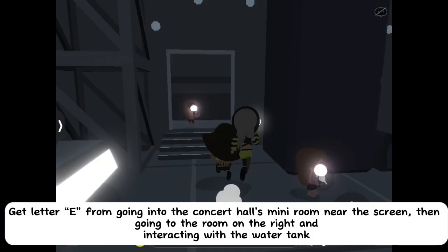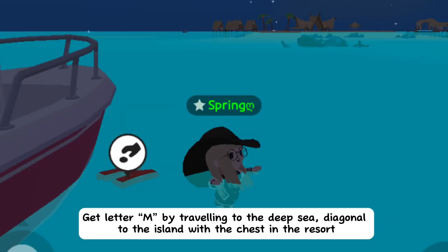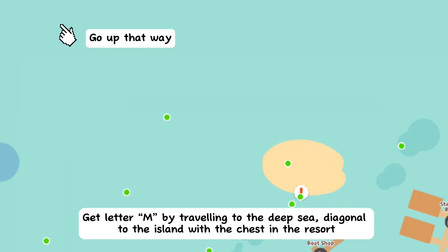Get letter E by going into the concert hall's mini room near the screen, then going to the room on the right and interacting with the water tank. Get letter M by traveling to the deep sea diagonal to the island with the chest in the resort.